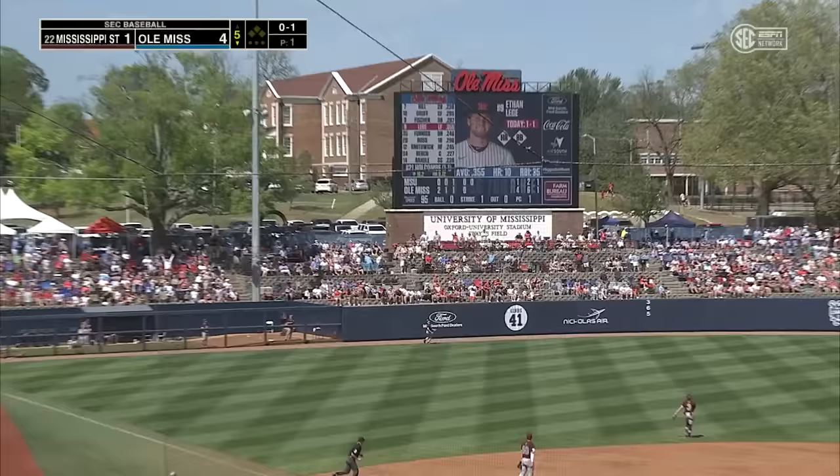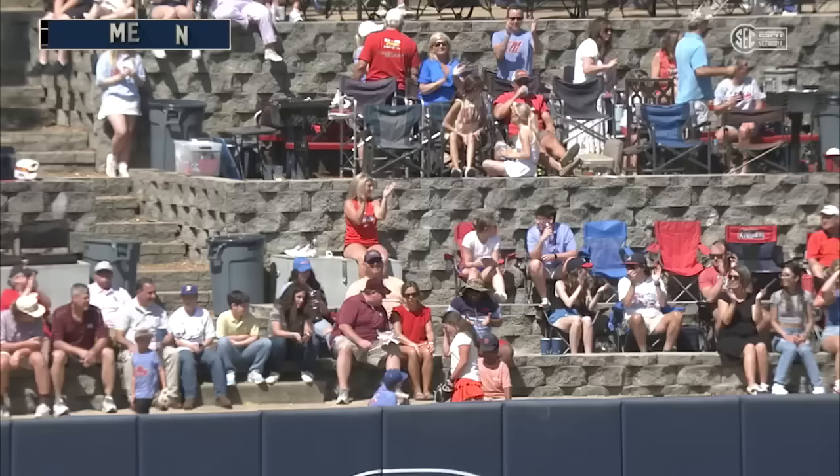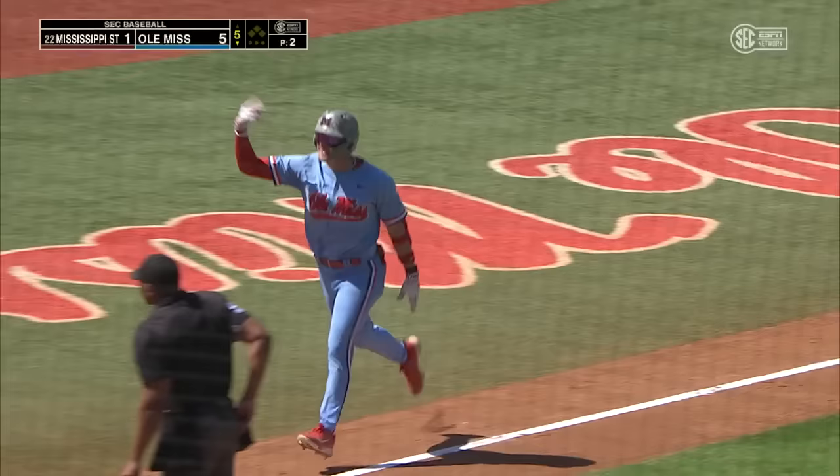Ole Miss gets the run back that Mississippi State got. This ball hit high in the air to left field — Chance going back and it's gone! That's the second home run of the game for Ethan Leger, third of the weekend, a solo shot, and Ole Miss leads 5-1. The first home run of the day, Leger did not need any wind help. This one, the wind did help.